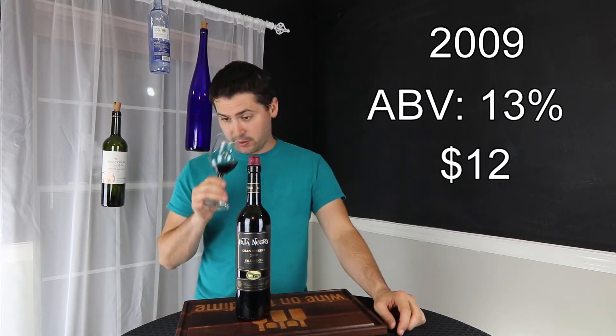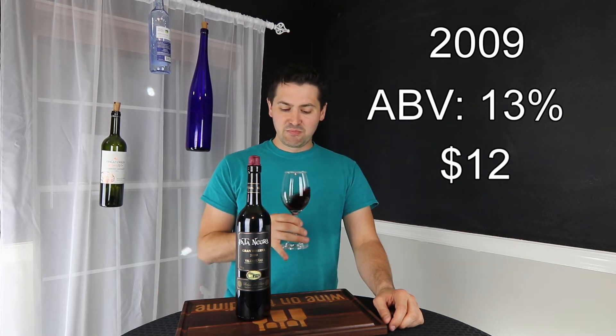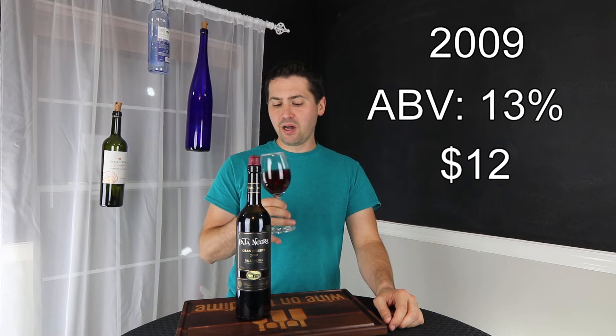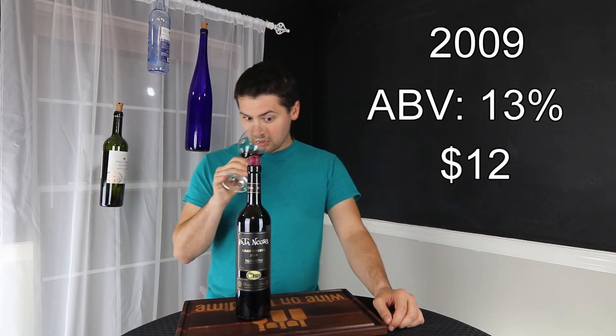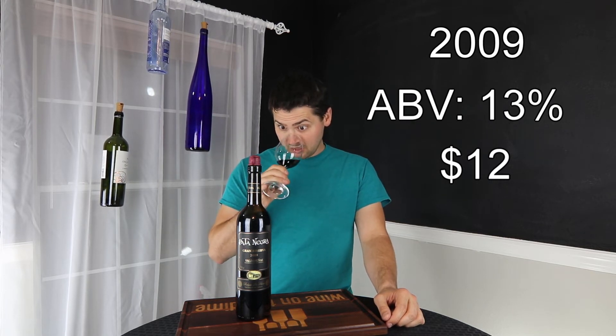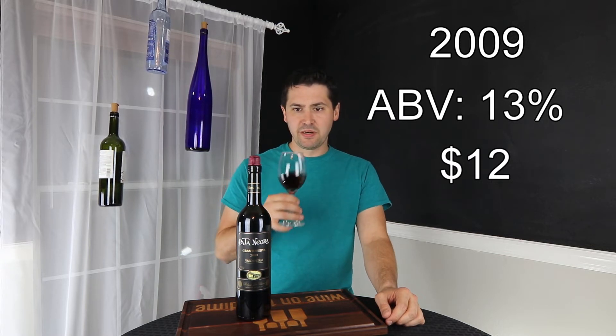Alright, from a nose standpoint... Oh my gosh, this is exactly what I was hoping for. It's not as super complicated as something like from Rioja, but this has a lot to it. First thing I'm getting is black cherry and leather — black cherry, leather, a hint of raspberry.